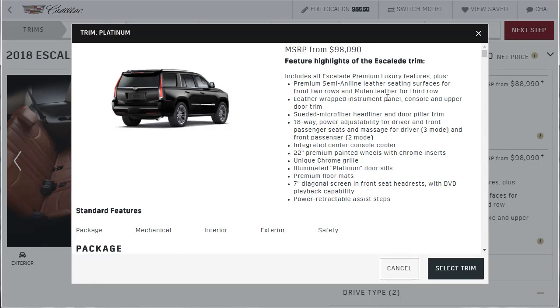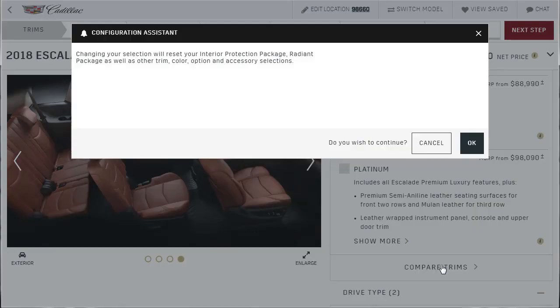The platinum comes with all the stuff we've already looked at on every other model, but now it gets a different kind of leather for the front and rear seats — surely better than the leathers in any other trim level. It has the leather-wrapped instrument panel, console and upper door trim, suede microfiber headliner and door pillar trim, 18-way power adjustability for driver and front passenger with massage, integrated center console cooler, a different set of 22-inch wheels, unique grill, premium floor mats, and a 7-inch diagonal screen in front seat headrests. So it's fully loaded — what is there going to be left to get?